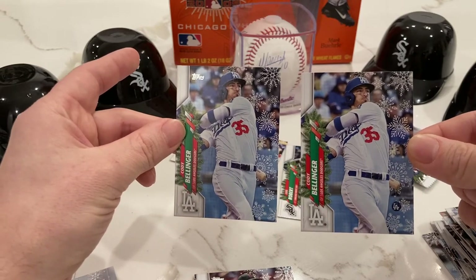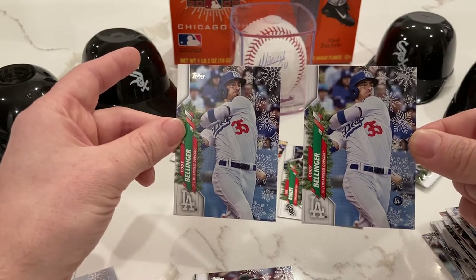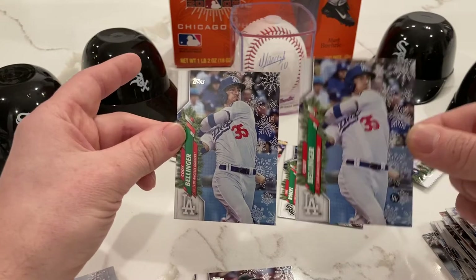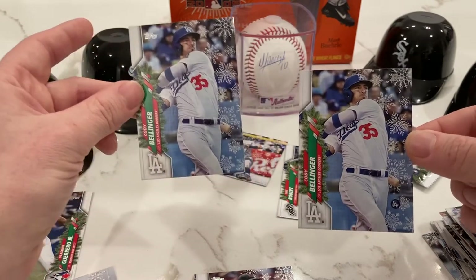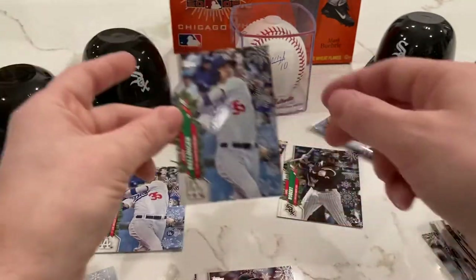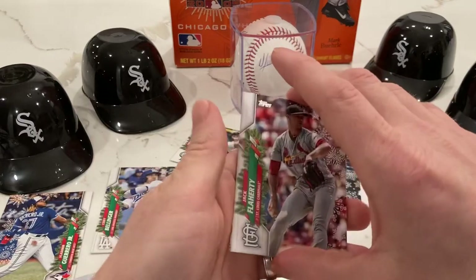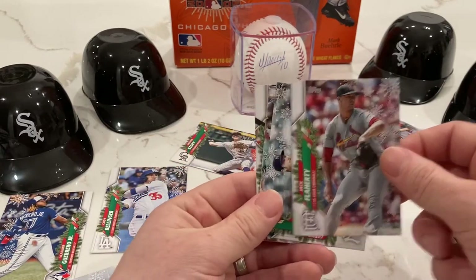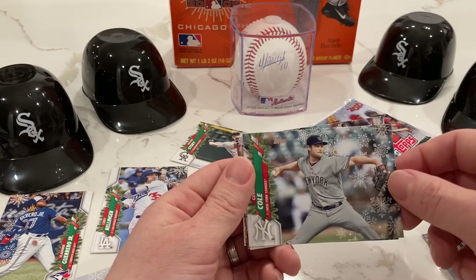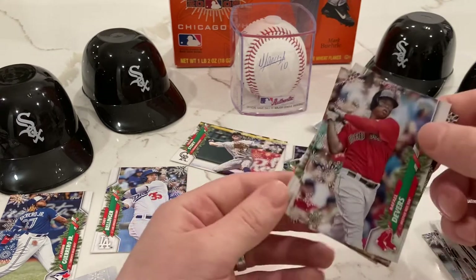It may seem a little gimmicky, but short prints are short prints — it's something fun they try to do for the holidays. Unfortunately they didn't get it out in time but still nice stuff to collect nonetheless. Jack Flaherty, Gerrit Cole — we all know what Gerrit Cole can do, he is something else. Raphael Devers.